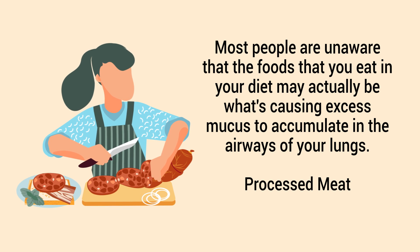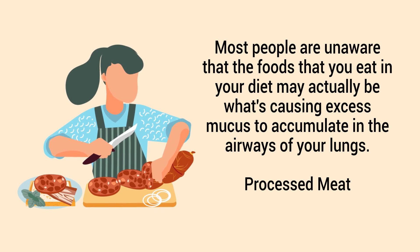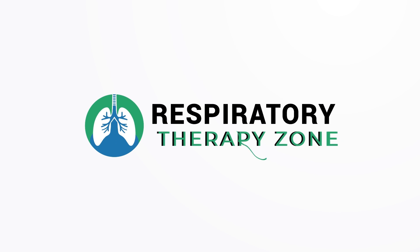One type of food in particular that we need to discuss is processed meat, and that is the topic of this video. So if you're ready, let's get into it.